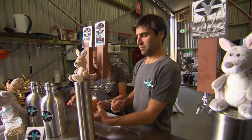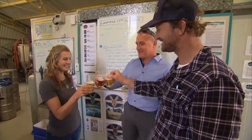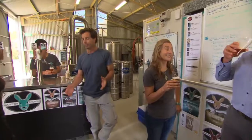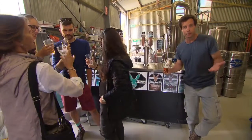After years of working in grain quality and research, Nigel decided to take his grain knowledge and use locally grown barley for malt and create his own craft beer. Did you know that most local barley grown in WA for malt is actually exported, which means that most craft breweries can't buy WA malt barley to brew their beers.